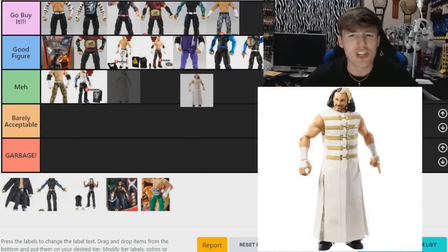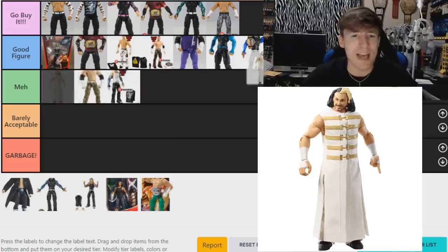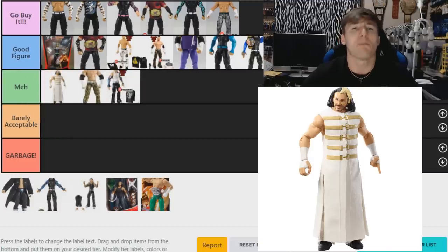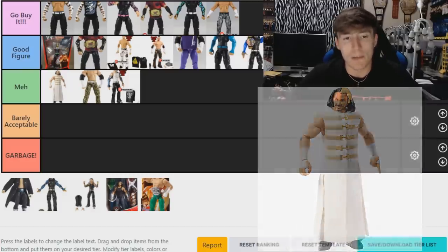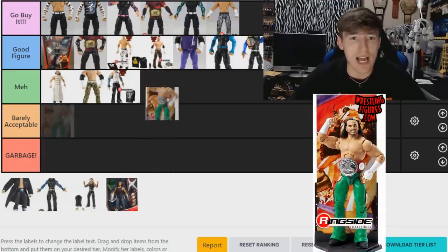Moving on to the WrestleMania 36 Matt Hardy — this one is going in 'Meh.' I'm not big on the head sculpt. I do like the entrance coat, but it's very similar to the Summer Slam and his other figures, and I didn't really like the head sculpt. I do like the white and gold — it's from when he won the Andre the Giant Memorial Battle Royal — but yeah, I'm going 'Meh.'